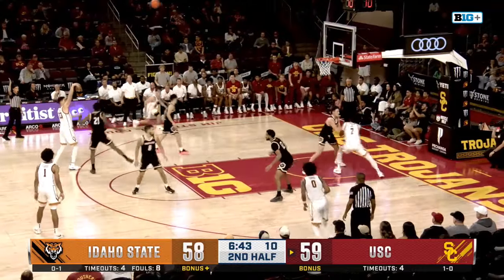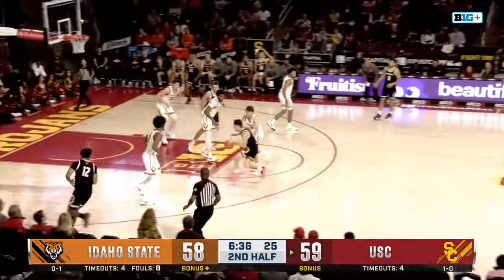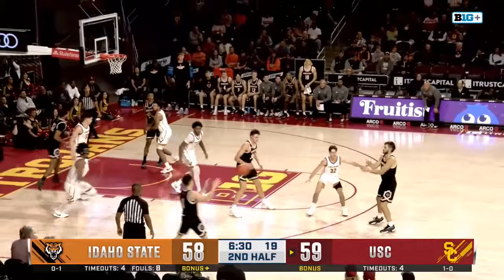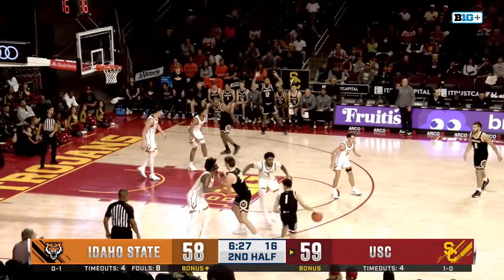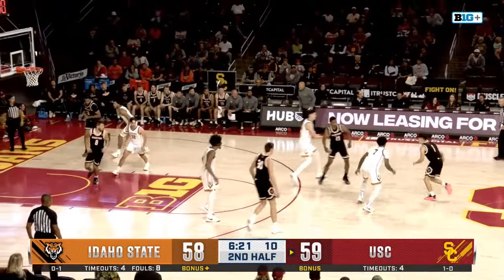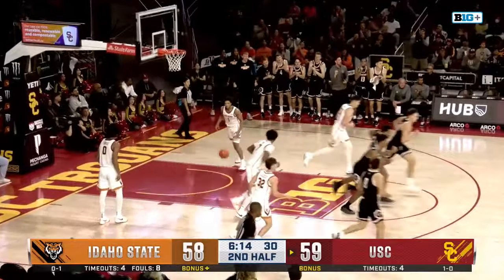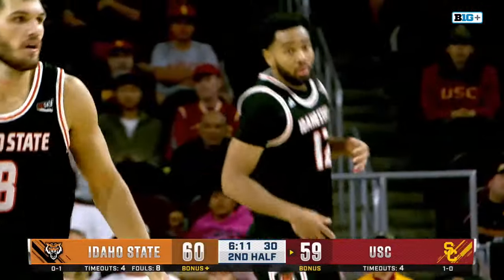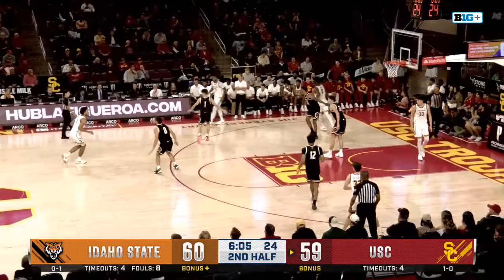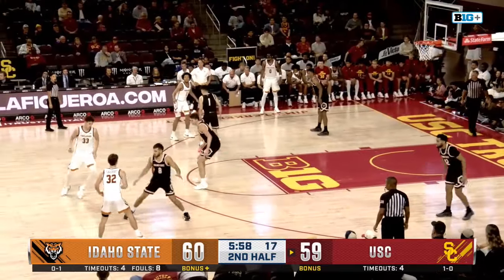Slacker to Cohen — eyes it, tries it, doesn't get it to go. Darling the rebound, turns on the jets to the cup — Cohen with the rejection. O'Neal to Darling — it was Slacker guarding Darling that time, he was able to keep pace. Darling inside, drops it off, up and in. Isaiah Griffin puts Idaho State back in front. Slacker wasn't guarding Darling on that possession — they want to go with a bigger defender. Dylan Darling now has six assists on the night.